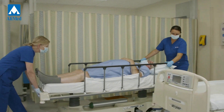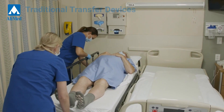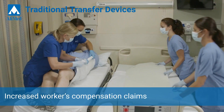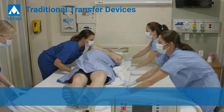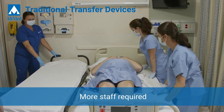Your nursing staff is one of your most valuable assets, but often they're required to manually move patients, which can lead to costly injuries, accounting for nearly 25% of all healthcare workers' compensation claims. Additionally, moving larger patients can require more staff than may be available, especially when using traditional assistive devices.